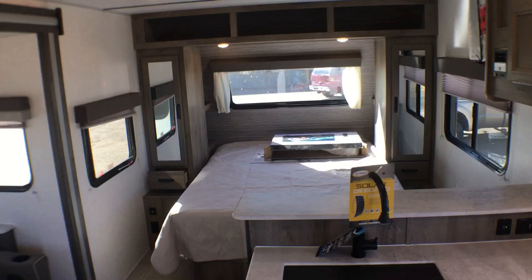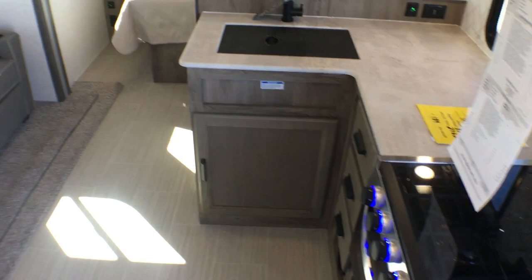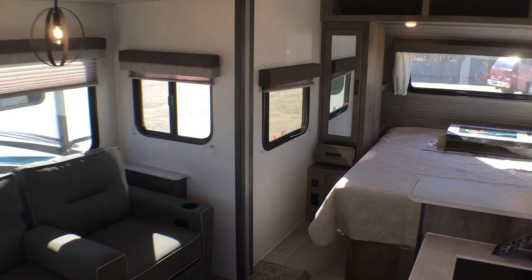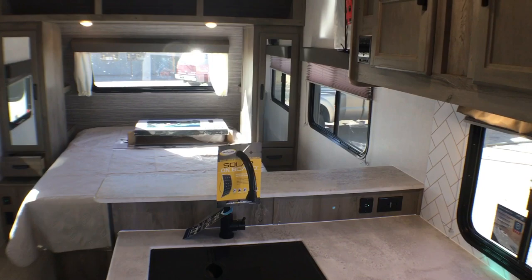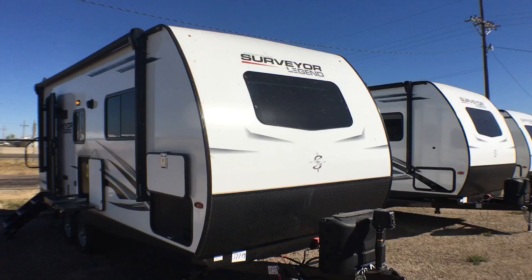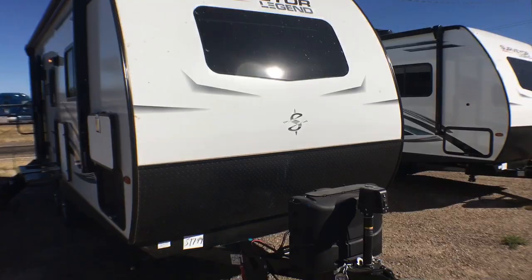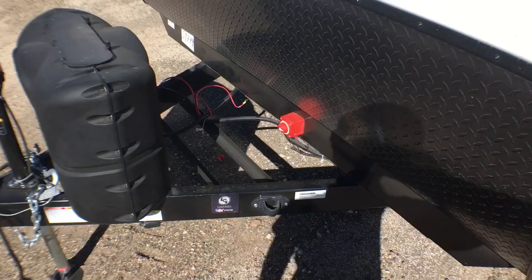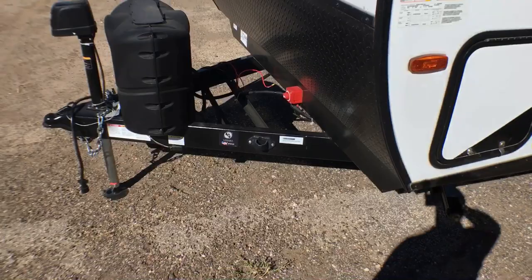All right guys, that is going to wrap it up for the interior of the 202 RBLE Surveyor. Let's go ahead and jump on to the outside. All right guys, so we're on the outside of this 202 RBLE Surveyor. As you can see it is a fiberglass unit. You do have the windshield up on this front piece of fiberglass — that is an automotive grade windshield. Diamond plate rock guard below. And then over here you do have your power tongue jack that has a light on it, two 20-pound propane tanks, a spot for your battery, and your battery disconnect is located back there so you can kill all 12-volt power to the unit for storage.